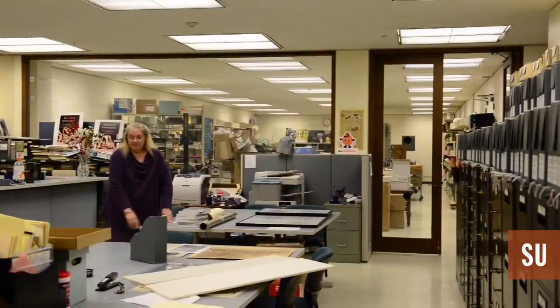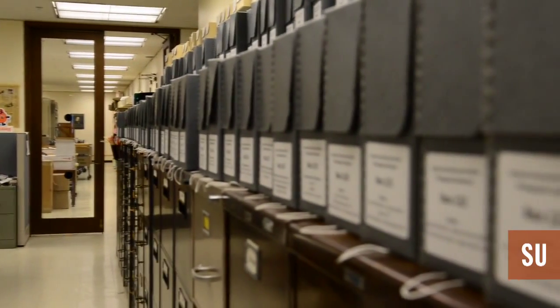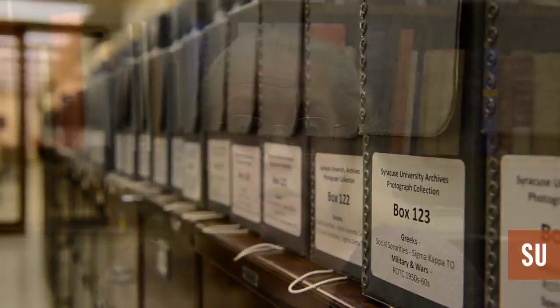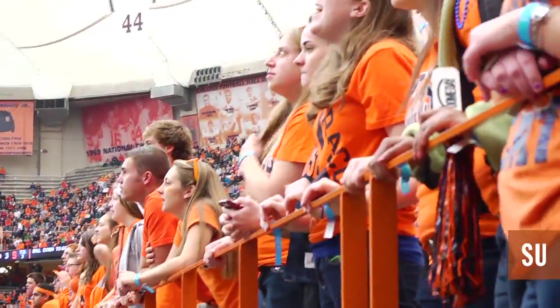Hi, I'm Mary O'Brien and I'm the reference archivist here at Syracuse University. I've been here at SU for 41 years and I started in the archives in 1981. We're here to talk about the colors of the university, and it might be a surprise to some people to know that it hasn't always been the orange that we know and love today.